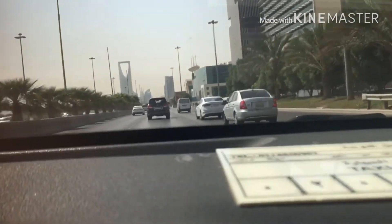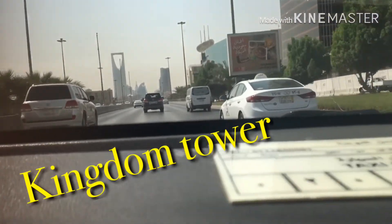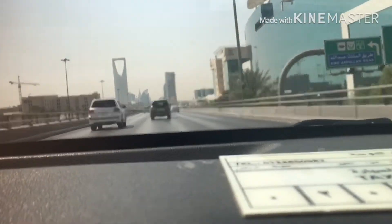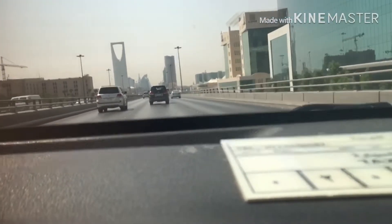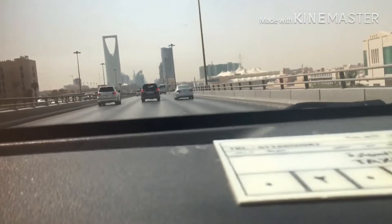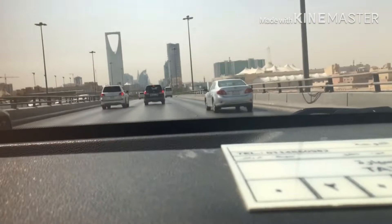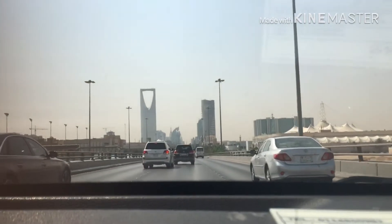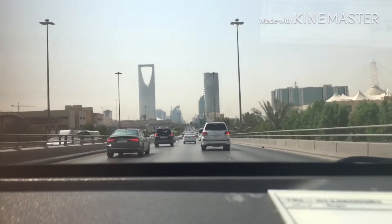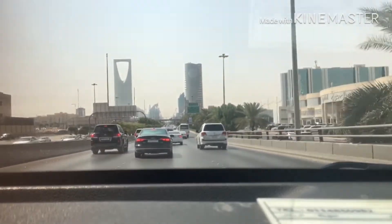This is Kingdom Tower here in Riyadh. The one with the curve on it — this is one of their tourist attractions where a lot of people come. Beside this Kingdom Tower is actually a big mall. Inside Kingdom Tower, you need at least 60 Riyal in order for you to go to the top. You can see how beautiful Riyadh is.